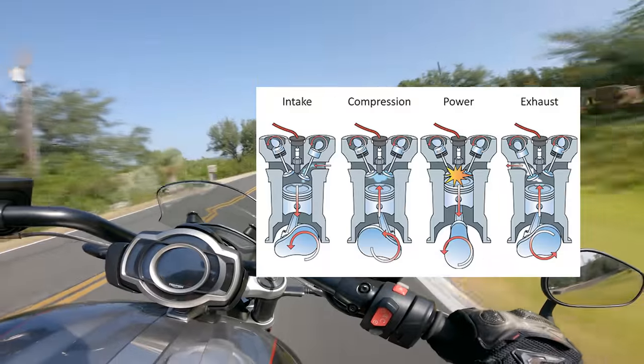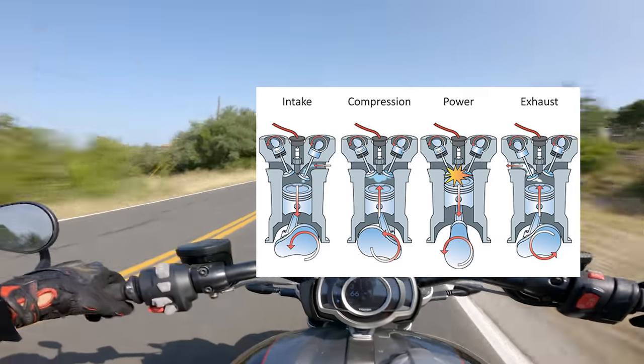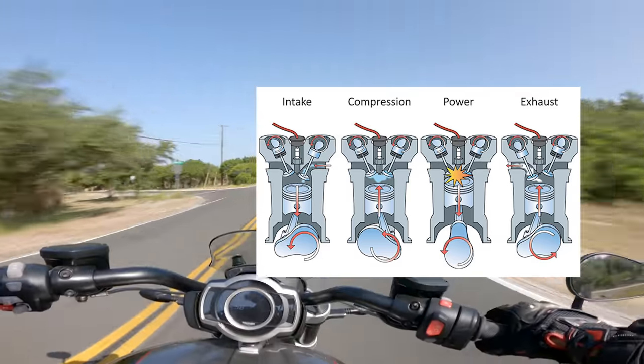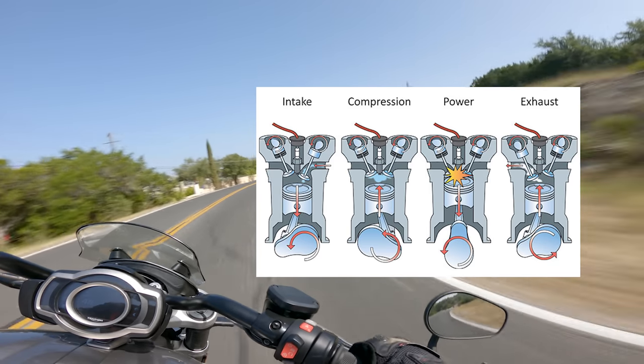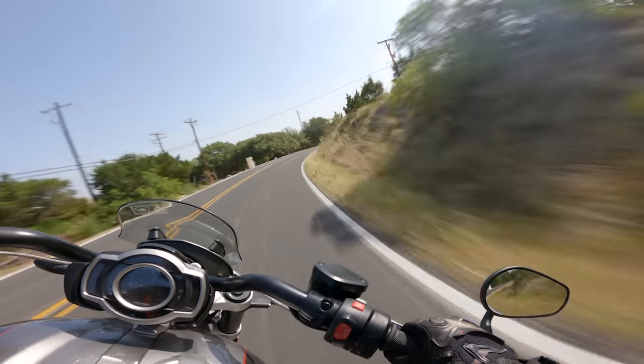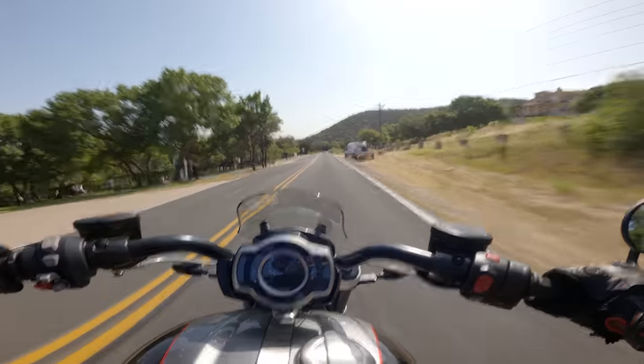So what exactly is a two-stroke engine? To put it simply, a two-stroke engine creates a power cycle with just two strokes of the piston, meaning one power cycle is completed in one full rotation of the crankshaft, as opposed to a four-stroke engine that creates a power cycle every four strokes and two rotations of the crankshaft. This means a two-stroke engine is essentially making the same amount of power in half the time of a four-stroke engine of a similar size.